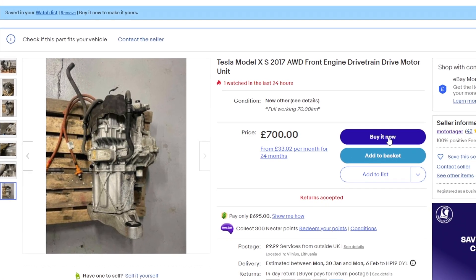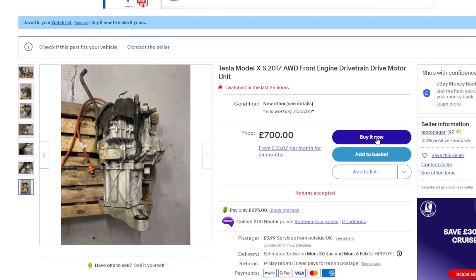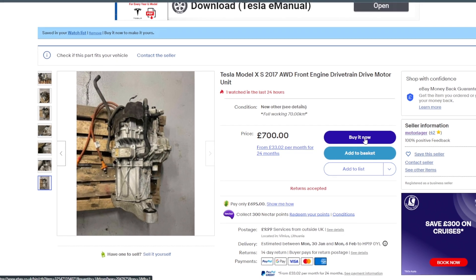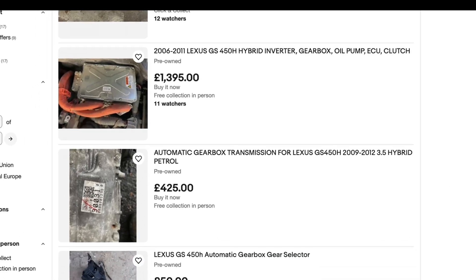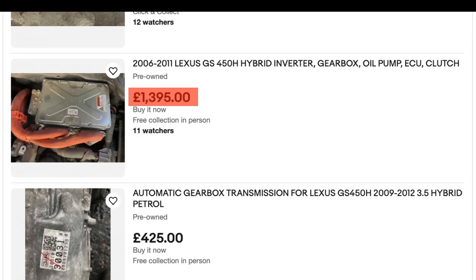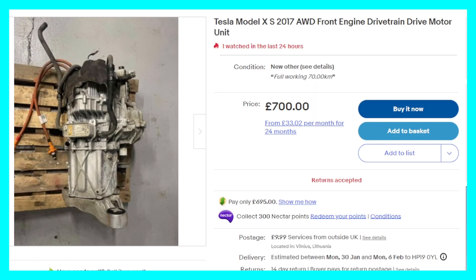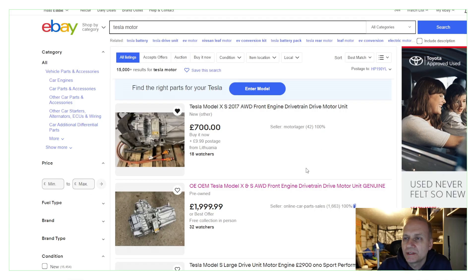Just when I thought I had figured it all out, I stumbled upon a listing on eBay where the seller was selling a Tesla Model S front drive motor at a price point that I could not ignore. The combination of GS450H gearbox and inverter would have cost me about £1,200, but the Tesla motor and inverter was for sale at £700. It was like finding a needle in a haystack.